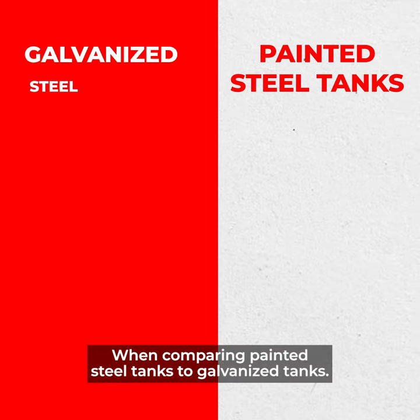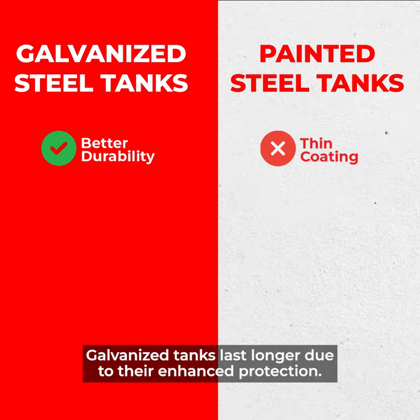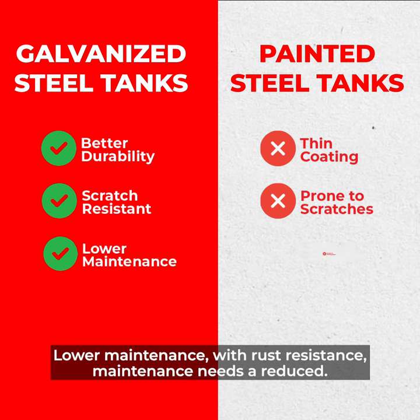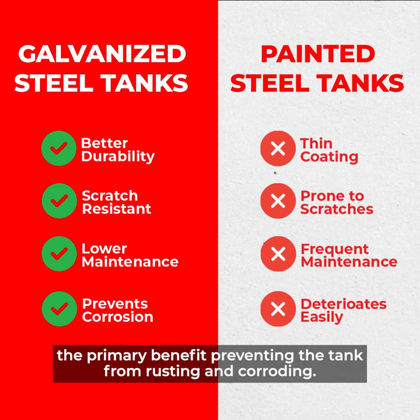When comparing painted steel tanks to galvanized tanks, here we can see that galvanized tanks have better durability — they last longer due to their enhanced protection. Scratch resistance: the zinc coating makes the tank less susceptible to damage. Lower maintenance: with rust resistance, maintenance needs are reduced. And lastly, corrosion resistance — the primary benefit — preventing the tank from rusting and corroding.